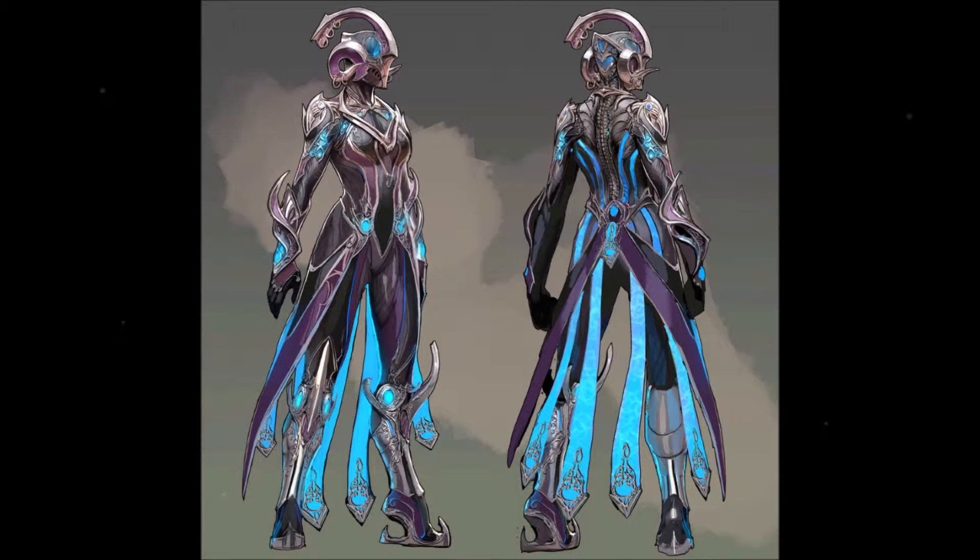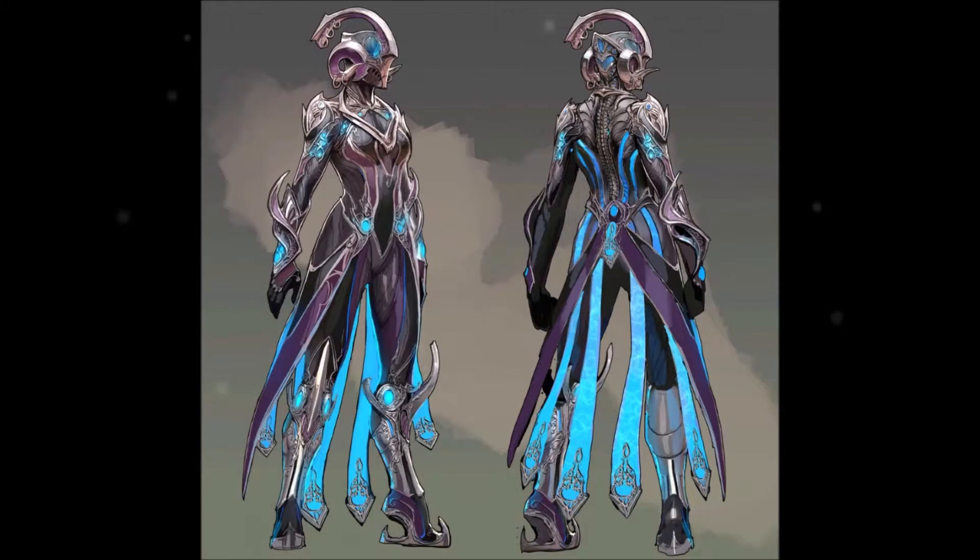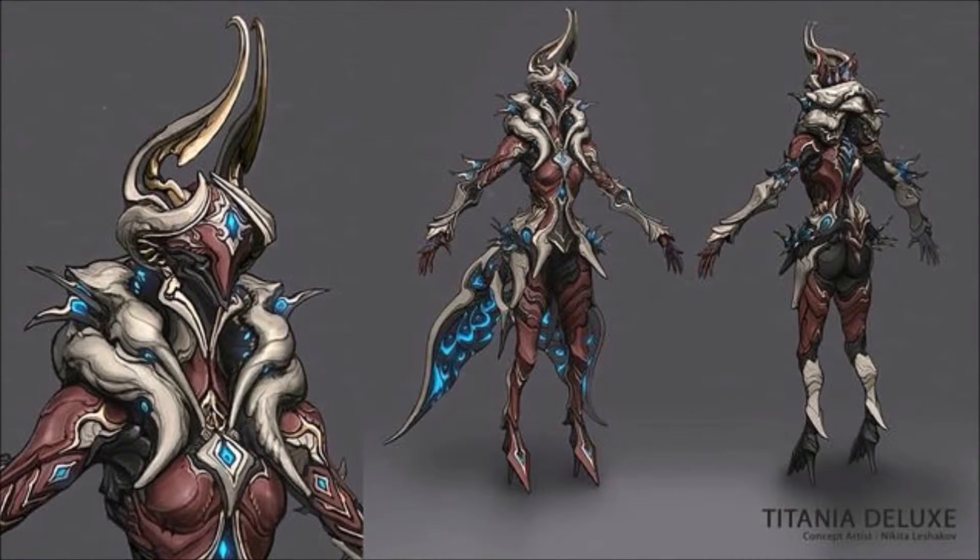Some deluxe skins were shown off as well. First, we have confirmation that Warframes can and probably will have multiple deluxe skins in the future. We saw concept art for the next one NYX is going to get, which quite frankly she really needed. I don't know many people who really like her current skin — I don't think I've ever seen anyone using it. The one shown in the concept art, though, is fantastic. I love how it looks. It's just awesome.